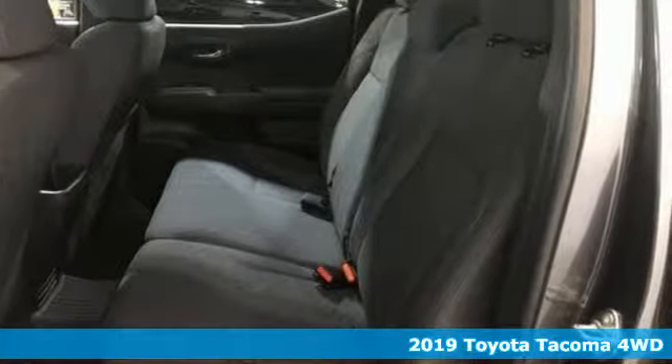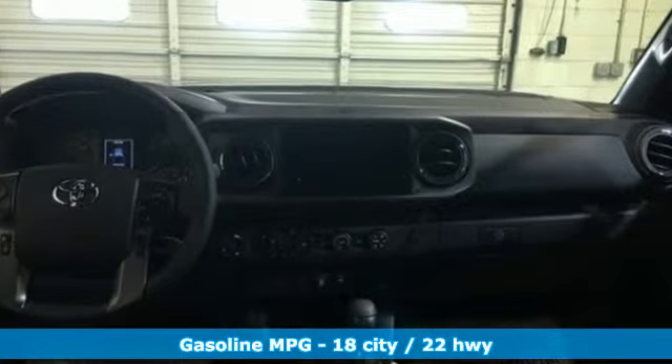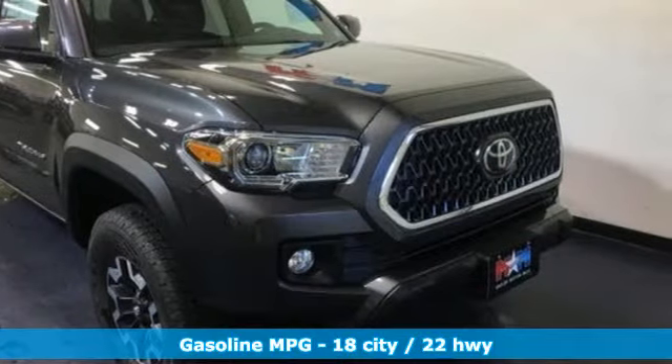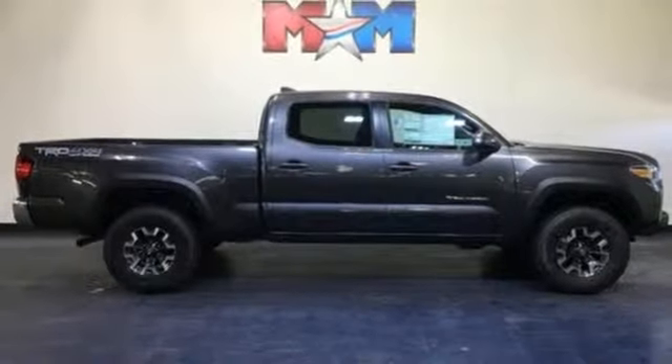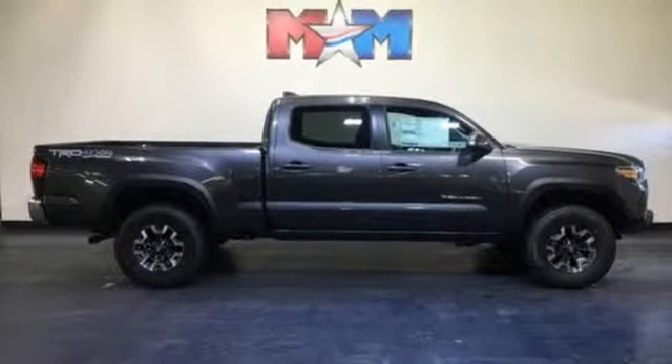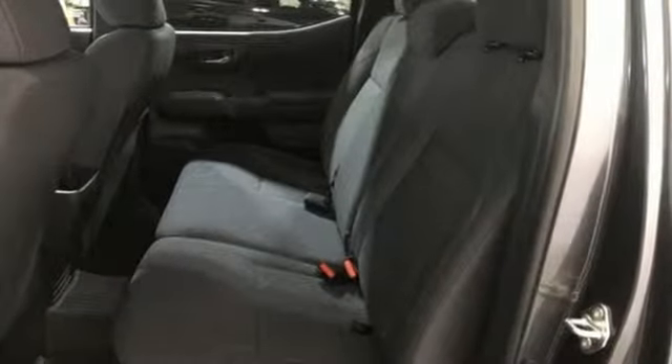It's well equipped with the features you need: V6 engine, electronic shift on the fly, automatic transmission, aluminum wheels, external memory control, wireless phone connectivity, air conditioning, trailer hitch receiver, 4WD, auto dimming rear view mirror, and streaming audio. See it for yourself when you take it for a test drive.